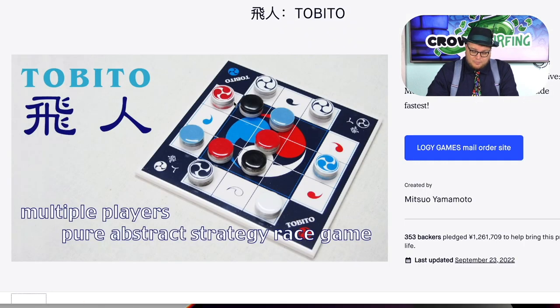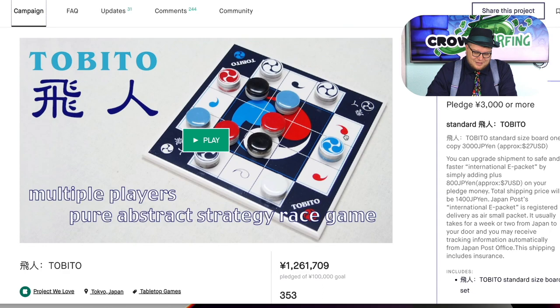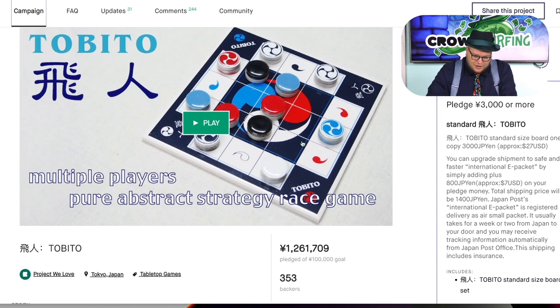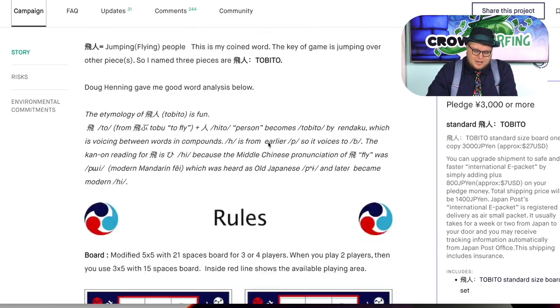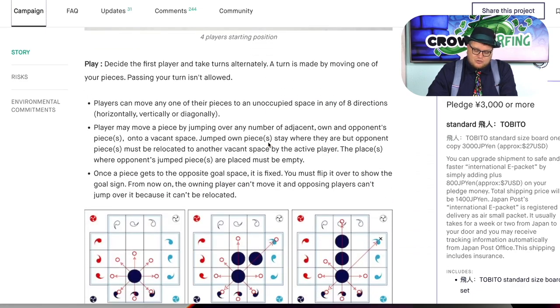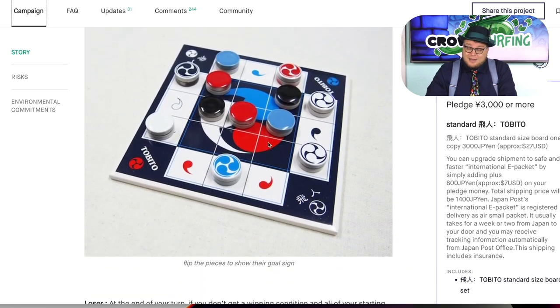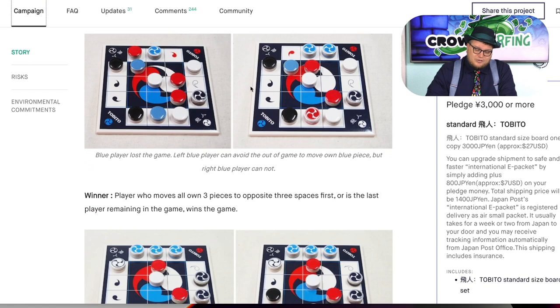Then we have Tobito. Now this is a very beautiful game. This company tends to make these really — this is like porcelain here, these pieces — and you're trying to put them in order. I thought the game itself was okay. There are some interesting ideas here. It's a very small little abstract game, but it really does work well as kind of a coffee table style game if that's something you want.